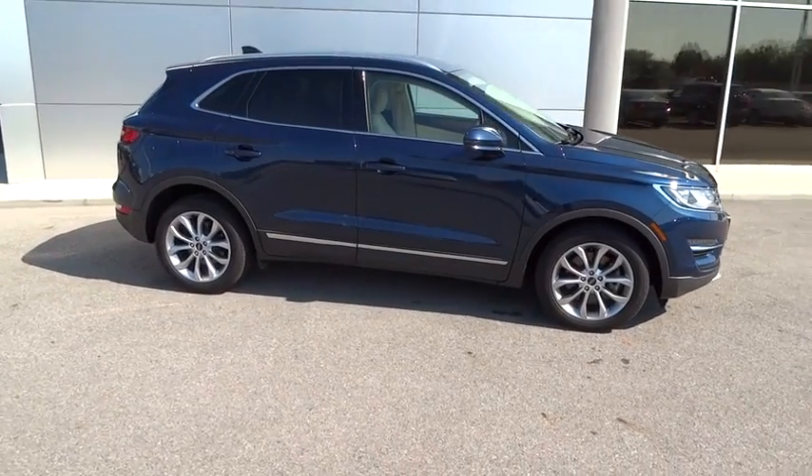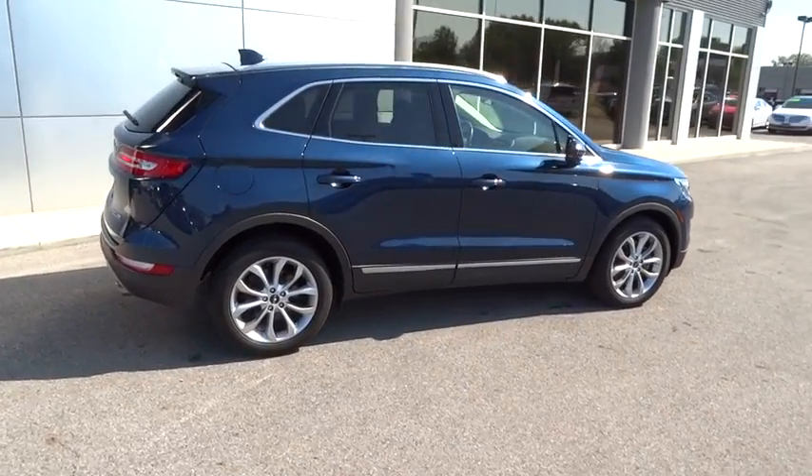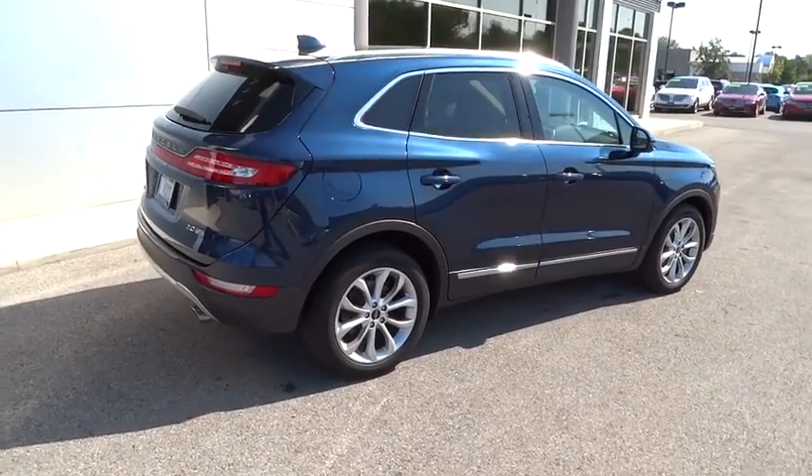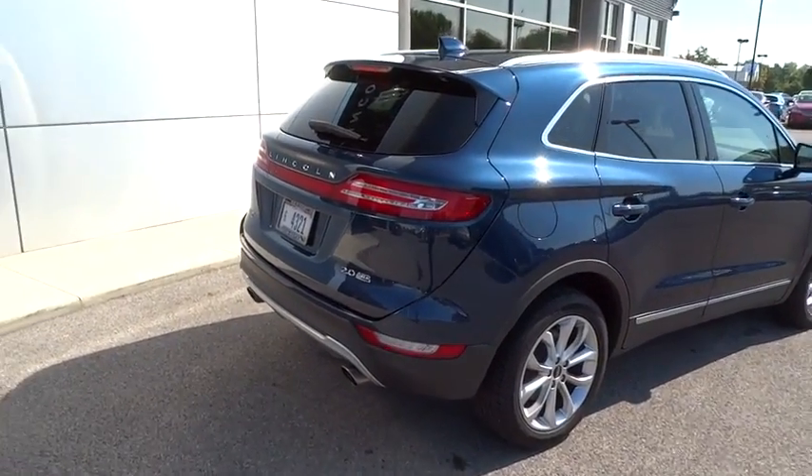The exterior and interior offer a contemporary look that is sure to turn some heads. This vehicle has less than 25,000 miles. This beauty will make even your house keys jealous. Drive it today.